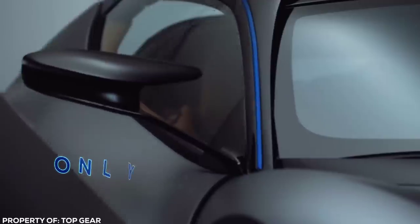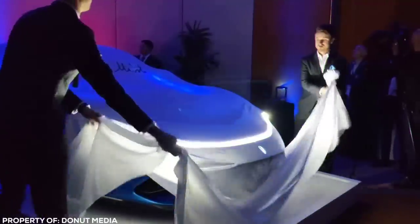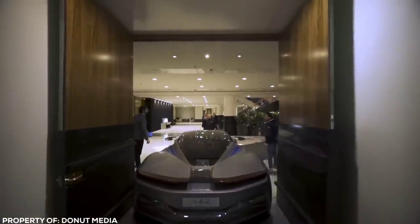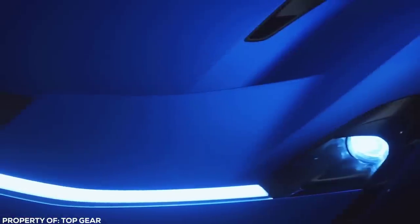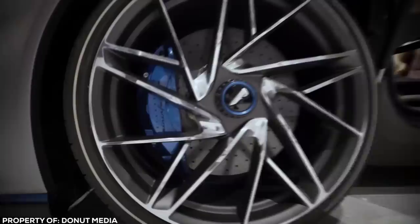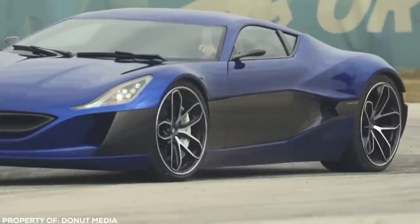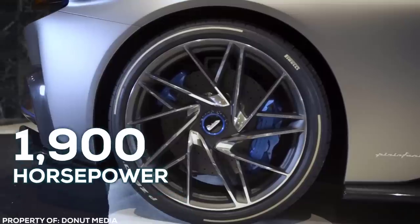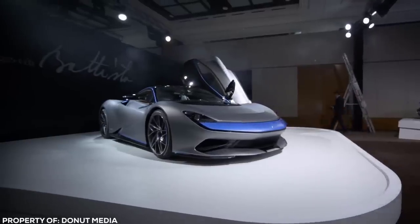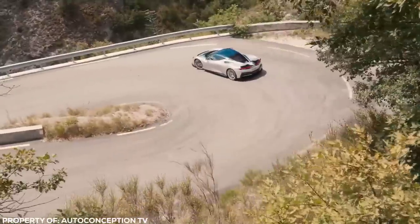Pininfarina Batista. With a limited run of only 150 manufactured and costing over 5 million dollars each, the Pininfarina Batista demands the status of an ultra-exclusive hypercar. The Batista will be the most powerful production car to come out of Italy, with each wheel powered by its own dedicated electric motor, producing a combined output of a maniacal 1,900 horsepower and 1,700 foot-pounds. It looks every bit like a hypercar, with a low profile, pointed nose, and aerodynamic slots throughout designed to provide as much grip as possible.